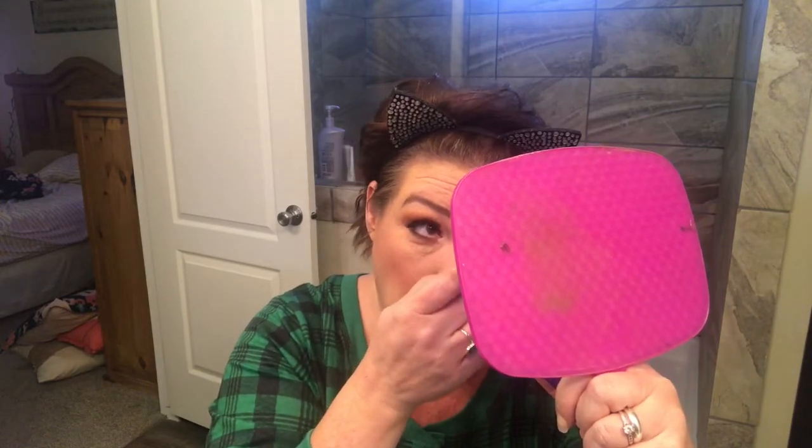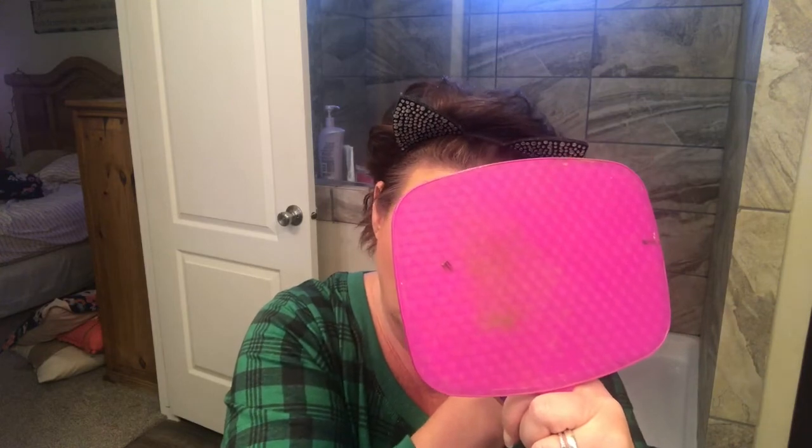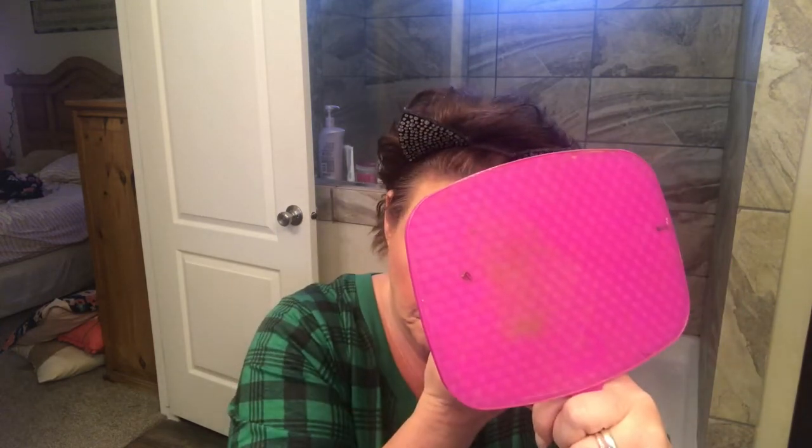We're going to go in with some Wet n' Wild Mega Last mascara. I use this on my bottom lash because I don't have very big lashes, and the wand on it makes it easy to get into my bottom lash line. I haven't noticed any fallout from this mascara. I noticed that if I put the mascara on first and then do my setting spray, it'll transfer onto your lid or underneath your eye — so I learned to do my setting spray first, then put on the mascara, and it works out a lot better. Just a little bit on the bottom.